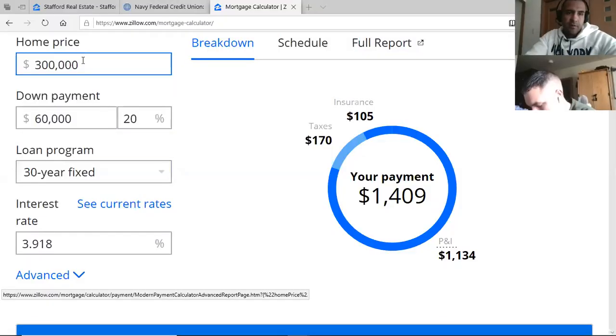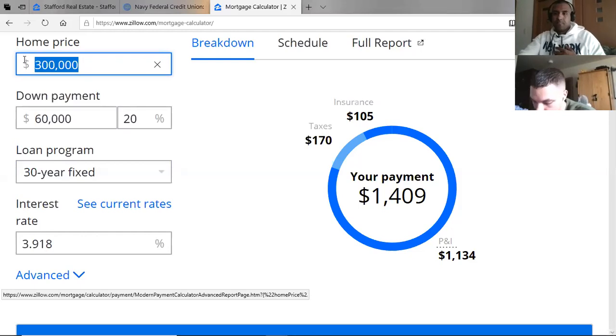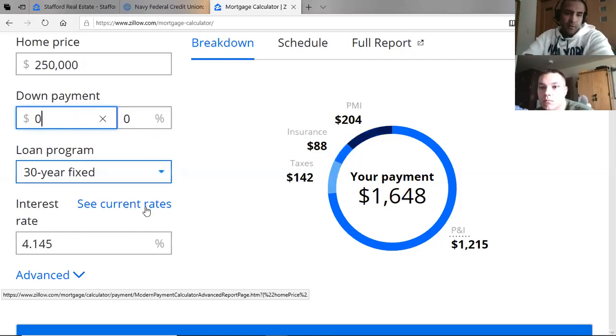I'm going to share my screen and pull up a mortgage calculator from Zillow.com. Most of us here are military, so we're going to automatically apply for the VA loan — I'll get into more about that because it confuses a lot of people. What you do is put a price in. Let's say you found a house you liked in a neighborhood you liked — say it was $250,000. For us, the down payment is zero because we have the VA loan.